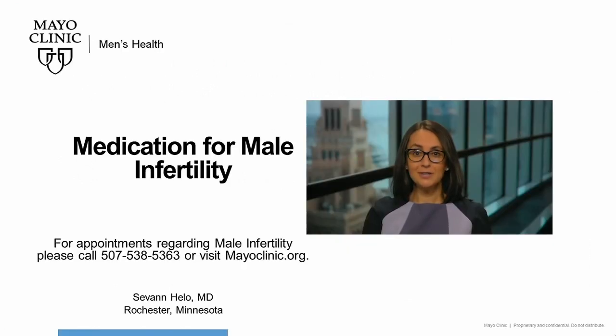Thank you so much for watching this Mayo Clinic Men's Health Moment on medications used to treat male infertility. I hope you found this video useful. If you'd like to make an appointment for male infertility, please call the number provided on your screen or go to mayoclinic.org. Thanks so much for watching.